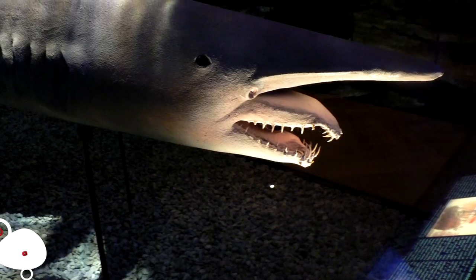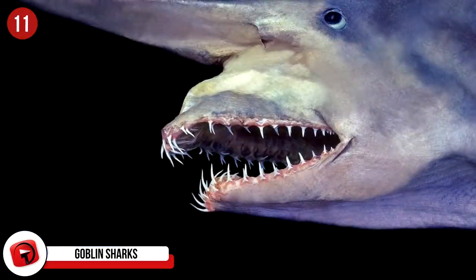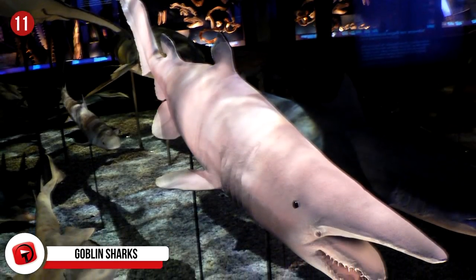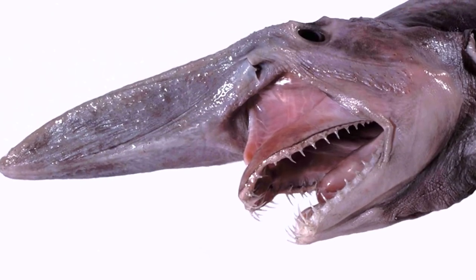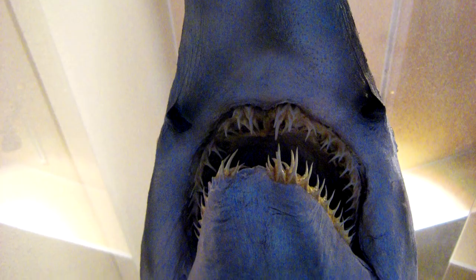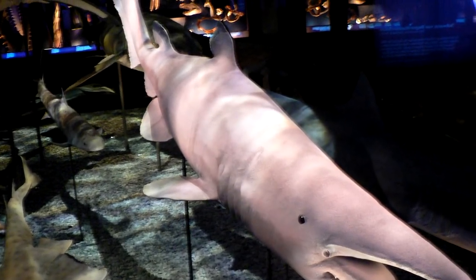Goblin Sharks: Thank goodness these sharks are found in the trenches and not closer to land. Considered a living fossil, these sharks have been swimming in the trenches for millions of years with little change to their appearance. They're pretty unattractive, with sensors on their flat snouts helping detect electrical currents that signal nearby prey. They swim close to the ocean floor, sweeping those snouts back and forth searching for prey. When a meal is spotted, they launch their body forward and encapsulate their prey. The largest goblin shark on record was 10 feet long.